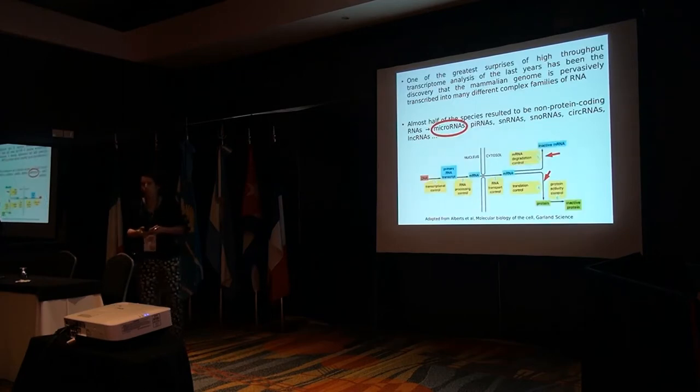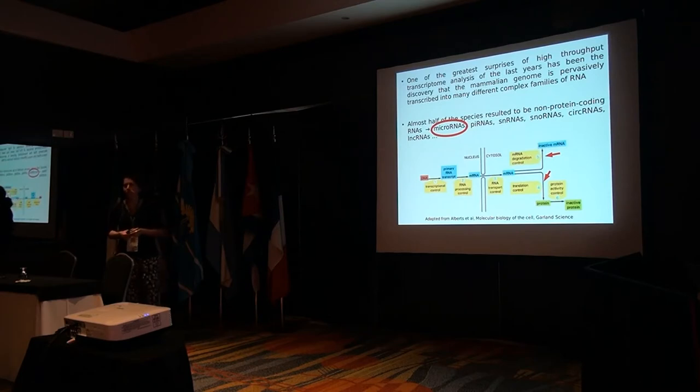Just to summarize again something about microRNAs: they belong to a huge family of non-coding RNAs that were discovered many years ago. The first microRNA was discovered around 1997, and since then it came out that many other species of non-coding RNAs are present in eukaryotic cells. MicroRNAs are probably the best characterized, just because of historical reasons — they were discovered first.